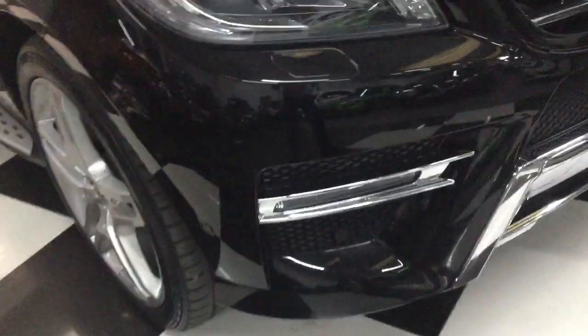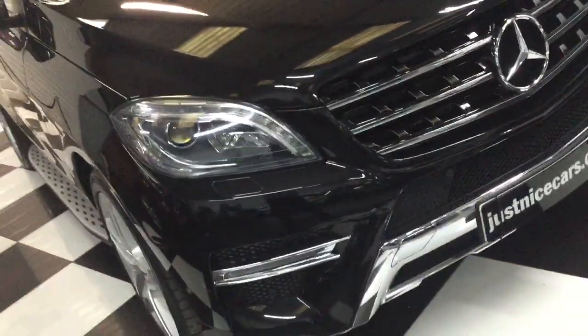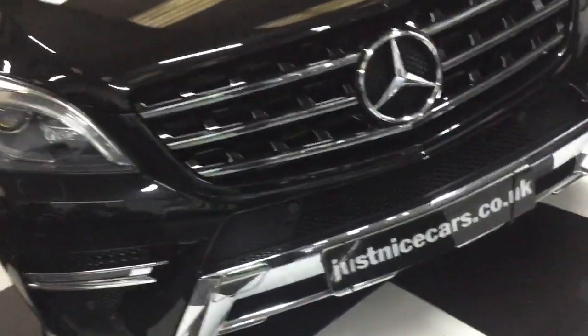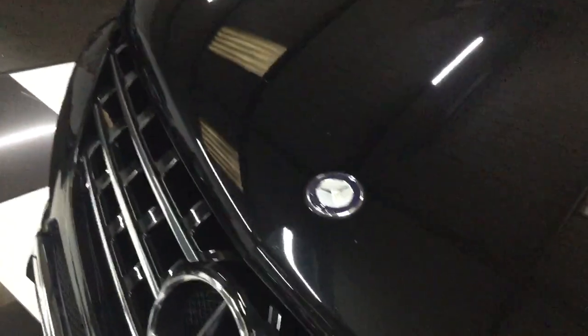Starting here at the front - it's got the front parking sensors, LED headlamps, and chrome trim at the bottom. There are one or two little stone chips but it's a black one and it's in really nice condition.